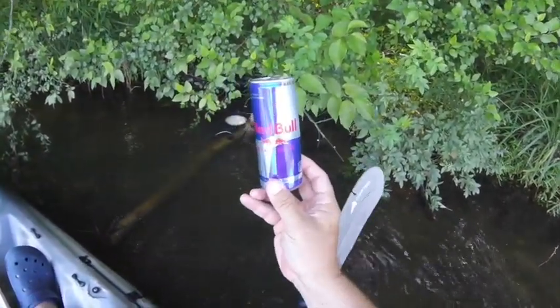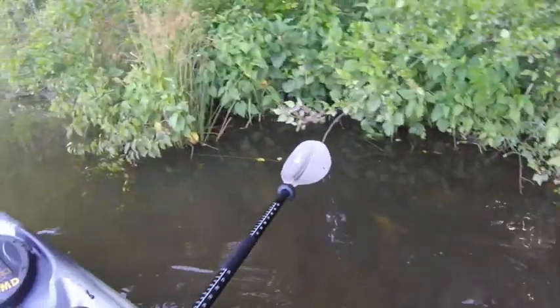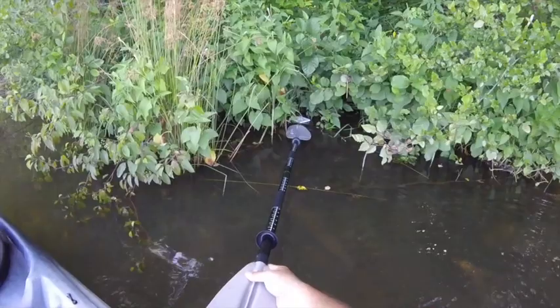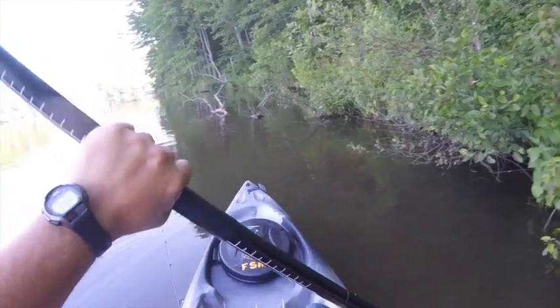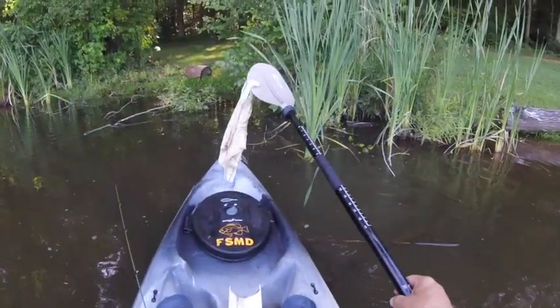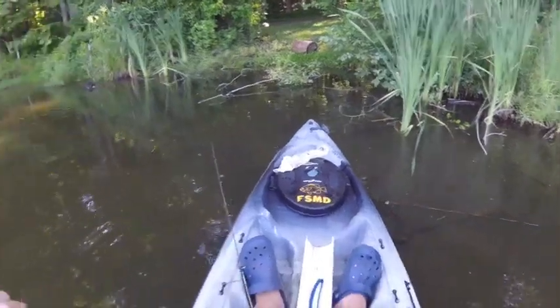Red Bull may give you wings, but it doesn't give you a right to leave it here — take it with you. And there's another one right there that can be picked up. It's somebody's bait — the top of their bait — that could have been taken home with them too. We'll leave that there and throw it away when we get up to the launch.